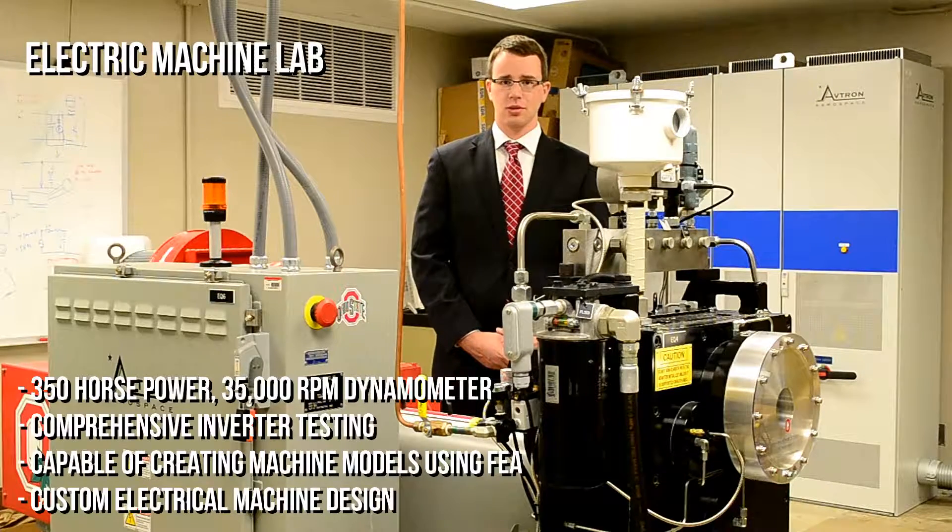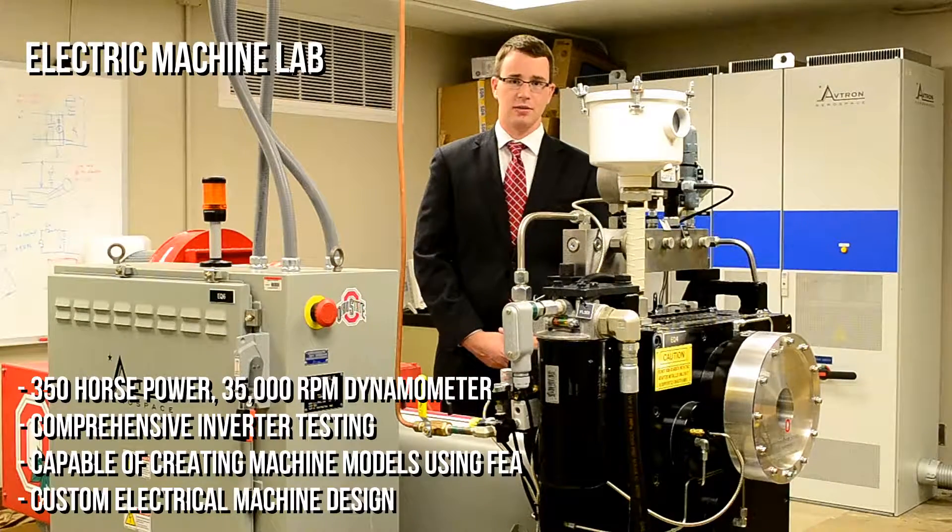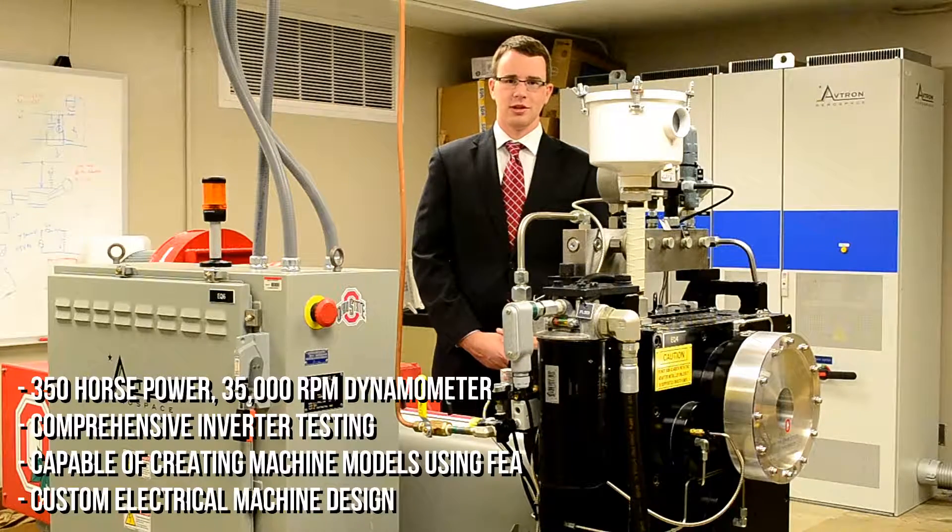The lab also has a control board that we use to test inverter efficiency and new control algorithms. Additionally, we are also able to model machines using finite element analysis and verify the mechanical, thermal, and electromagnetic performance.